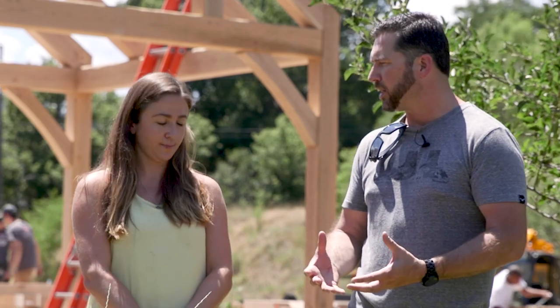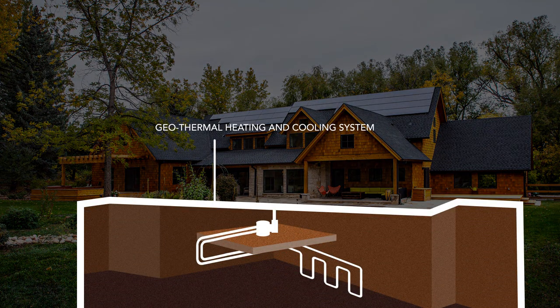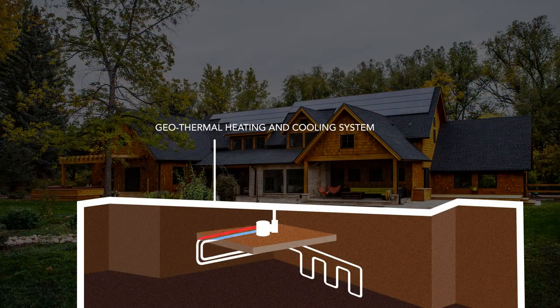The main renewable feature in this project is the geothermal heating and cooling. We've already drilled several geothermal wells on this site, which will be incorporated into a geothermal heat pump that will then distribute the heating and cooling for the house.